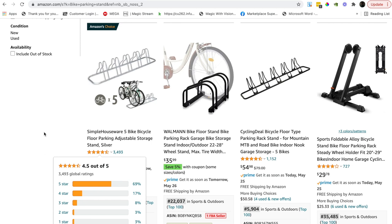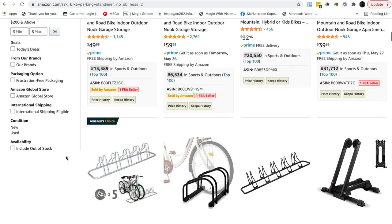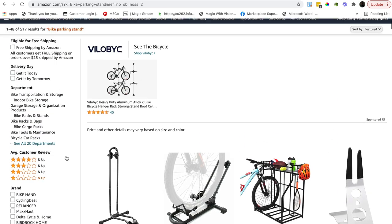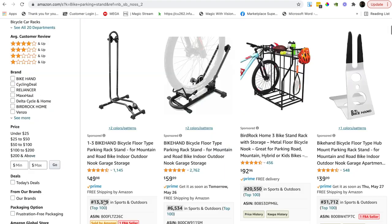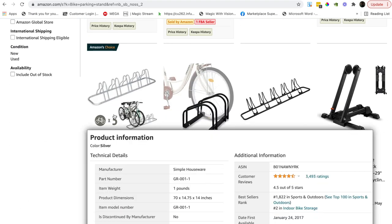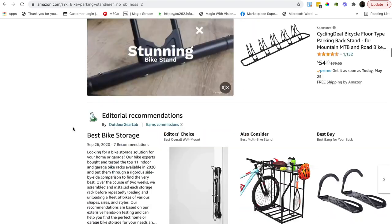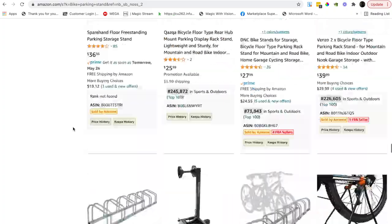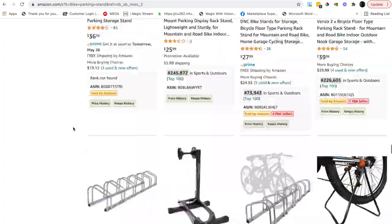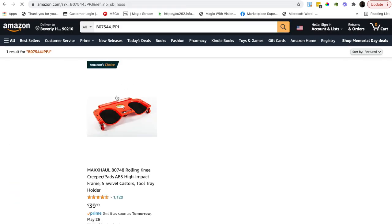It's doing extremely well. I'd price it around $42.99. The thing is, you might think bikes would be super competitive, but you identify a market within a market because it's specifically for five bikes. Looking at just page one results, there really aren't too many more for five bikes. That's a really nice one.